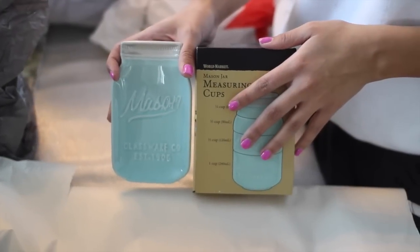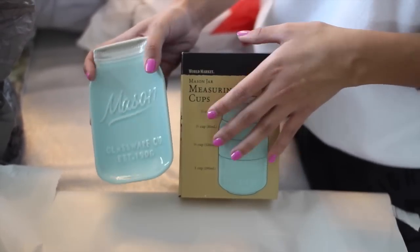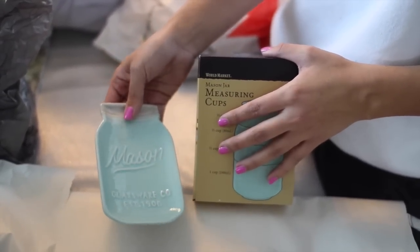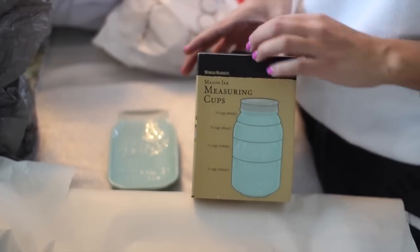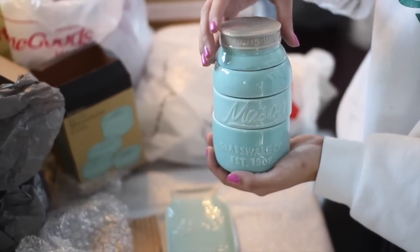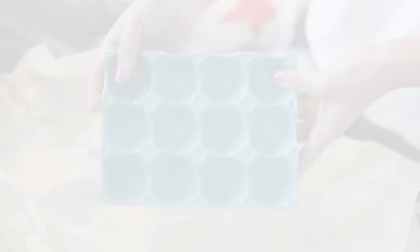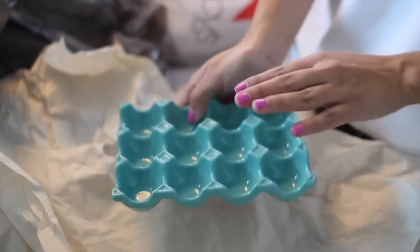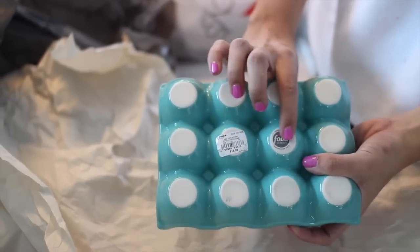Next up I got a few things from World Market, also quite a few months ago, but they carry these all year round. This is a little spoon rest in a really pretty light blue mint color — it looks like a little mason jar. I also got the matching measuring cups; it's a really cute little set. I also got this really cute little egg tray in a mint turquoise color. I got this from Kohl's on Black Friday and it's by the Food Network brand.